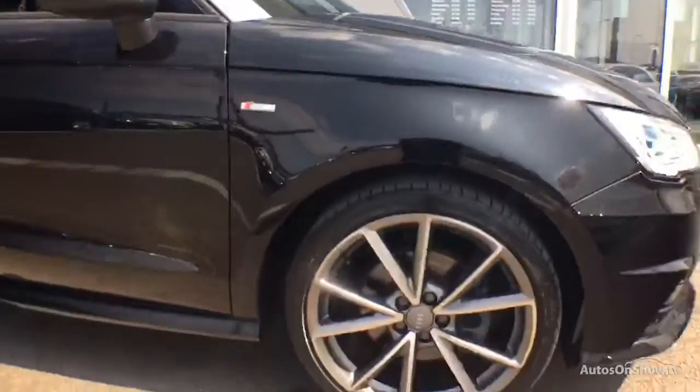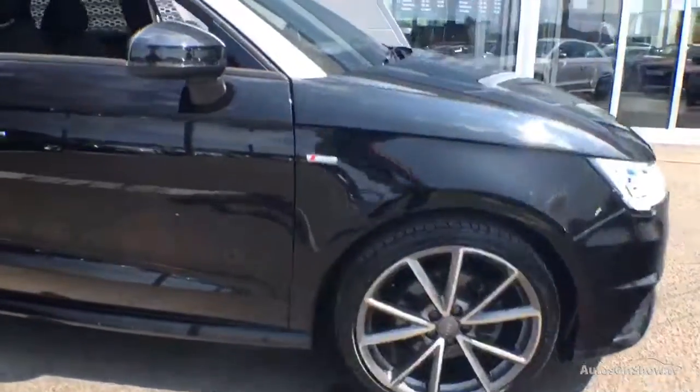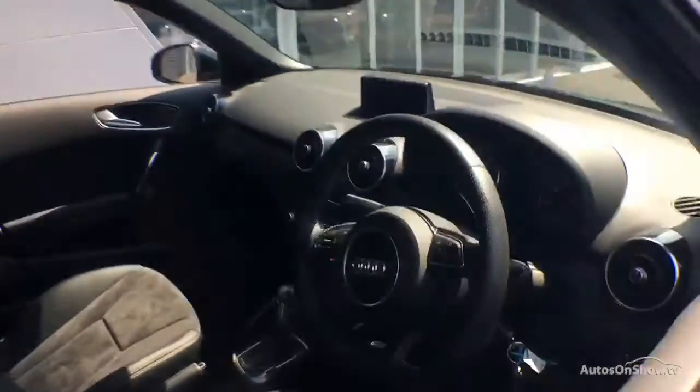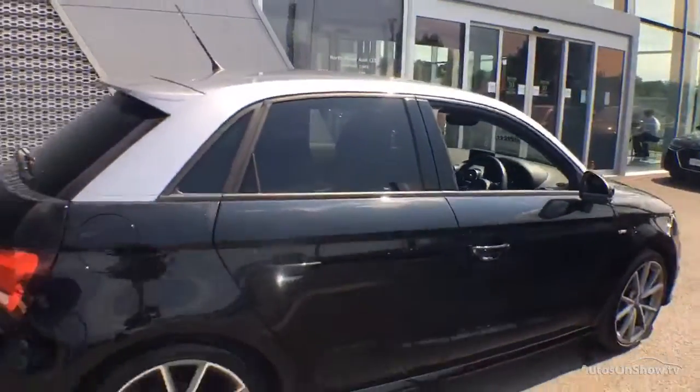What does it take to become an approved used Audi? Before reaching our forecourt, every pre-owned Audi we receive has to go through six independent background checks that are completed with a full service history provided.